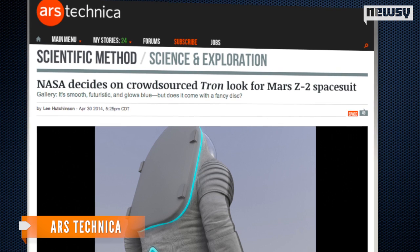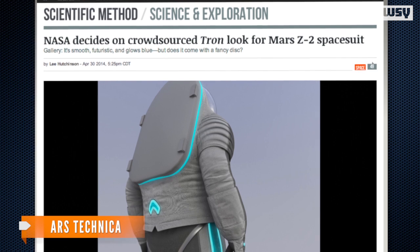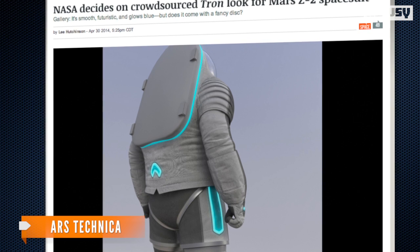As Ars Technica explains, one cool thing about these suits is they aren't really suits at all. Astronauts will crawl into them through an airlock instead of suiting up. The suits are kind of like spaceships themselves.